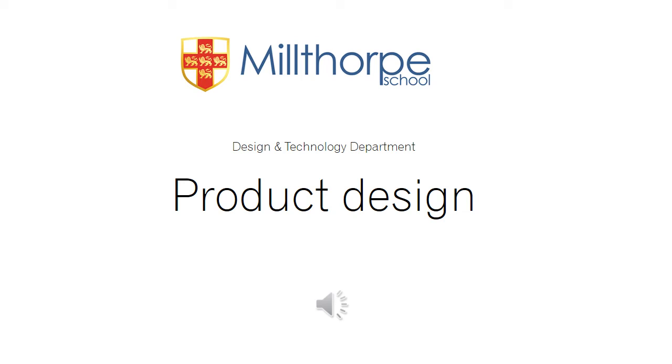Hello, and thanks for looking at our product design presentation and considering it for one of your options. I hope we all enjoy the slides you see and get an idea of what's involved. Thanks.